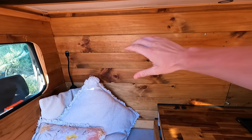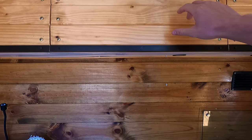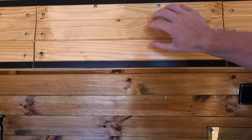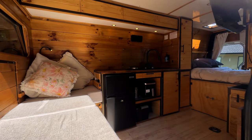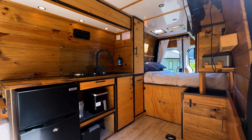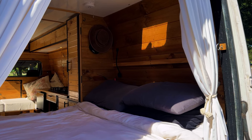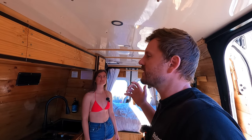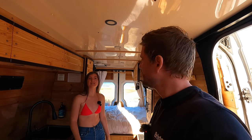We noticed we have a lot of dark colours — the wood walls are dark — so we created a white roof and it's worked really well. The same thing with the sheets: white sheets. We're trying to keep a really cozy cabin feel in here, but at the same time we want it to be light and not like a cave.